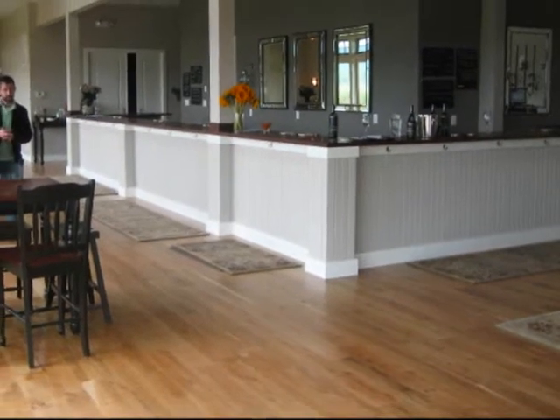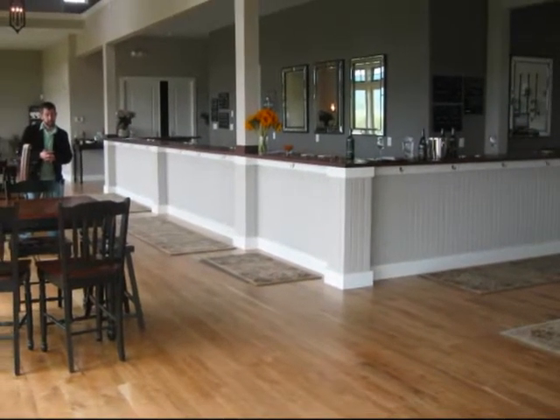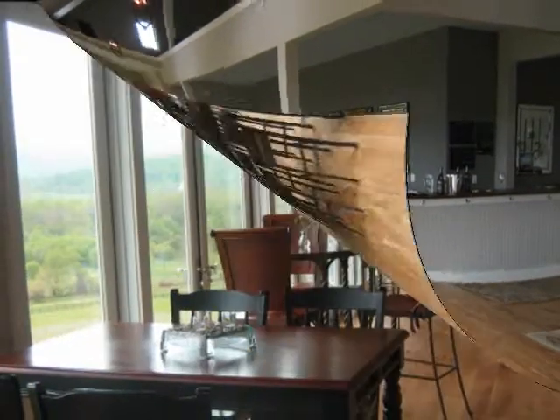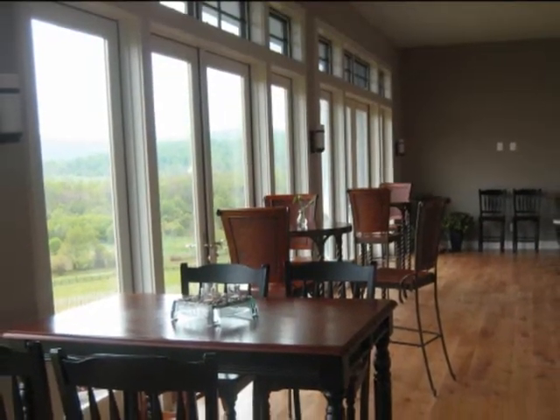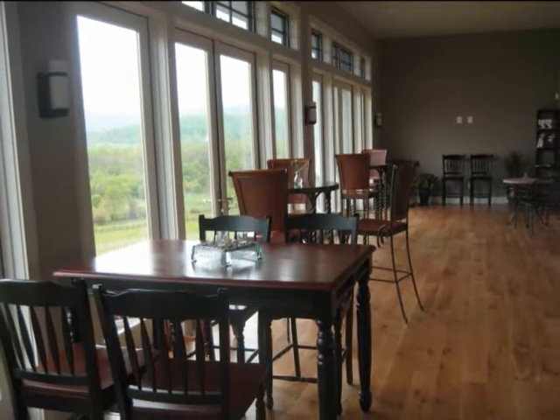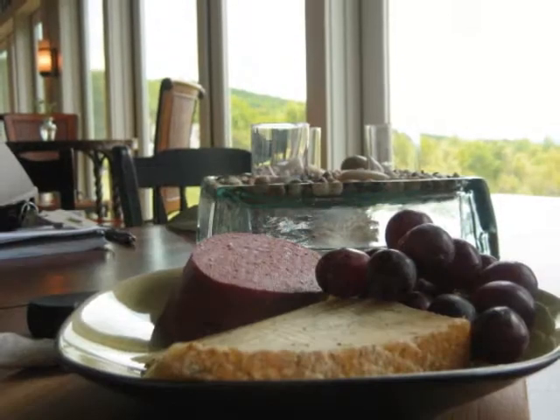The tasting room is pretty large and the tasting bar is large too, to accommodate large groups. The tasting bar is 53 feet long and it was actually crafted from black walnut trees that were cleared from the site during the construction of the winery and the tasting room.